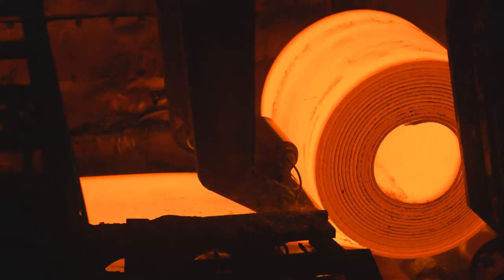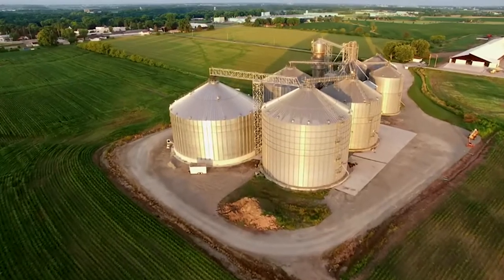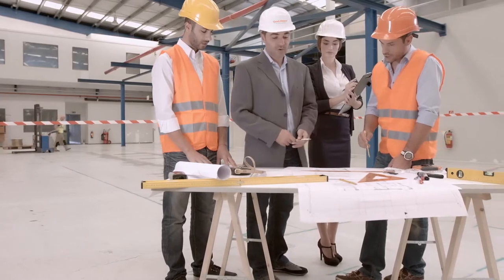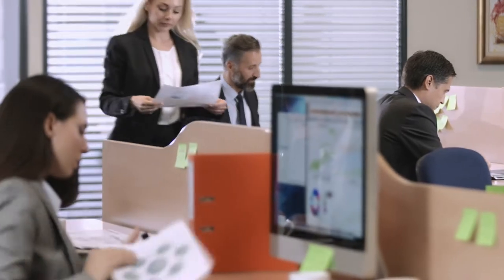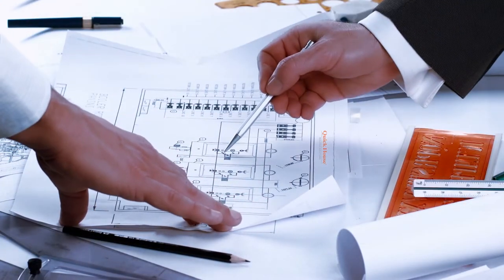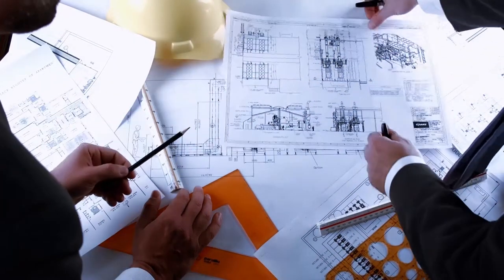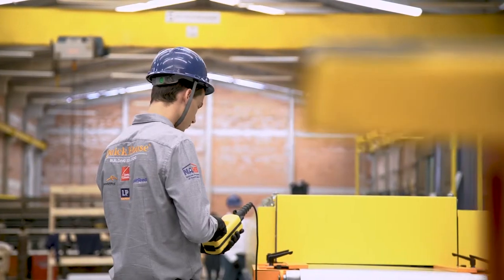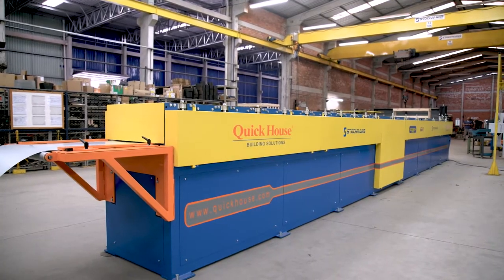QuickHouse has been operating since 1972, starting its journey as a pioneering company in the fabrication and construction of metal silos for grain storage. With the objective of innovating construction technology in Brazil and around the world, QuickHouse has developed an intelligent and renewable construction system that is energy efficient and adaptable to various construction applications. Investing in the research of state-of-the-art technology and durability, QuickHouse offers an innovative and high-performance product in today's market.